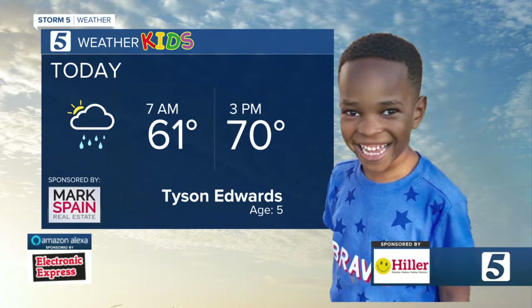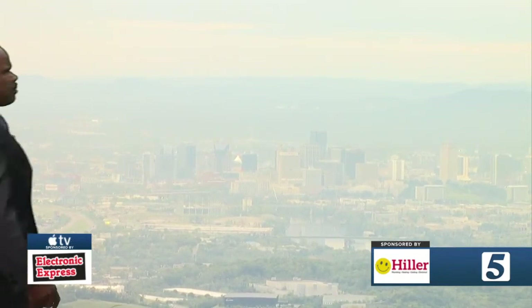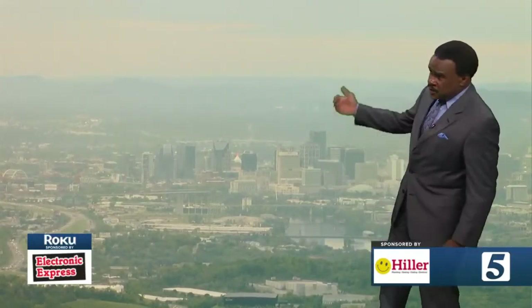Mostly cloudy with some scattered showers around the mid south for us today. This is sky cam — tower sky cam on the north side of town. As we look back over the city, we see the cloud cover that's out there. We've had a few light sprinkles here in Nashville at times today, a little bit more in the way of some light showers west and northwest of Nashville, especially along the Tennessee-Kentucky state line.